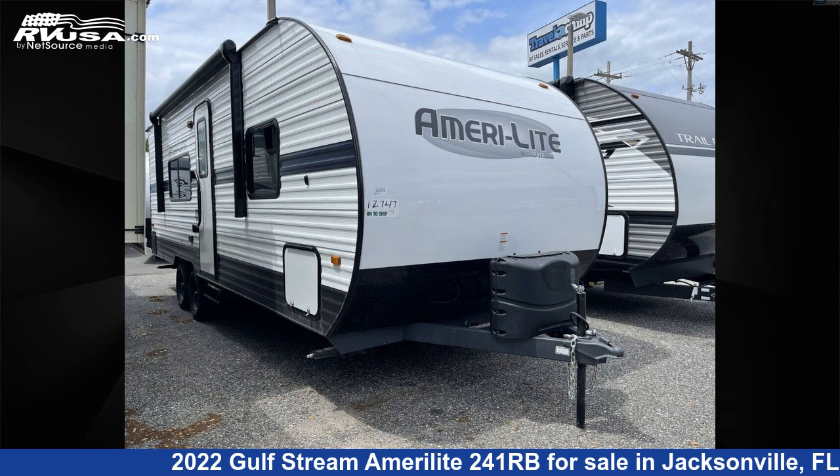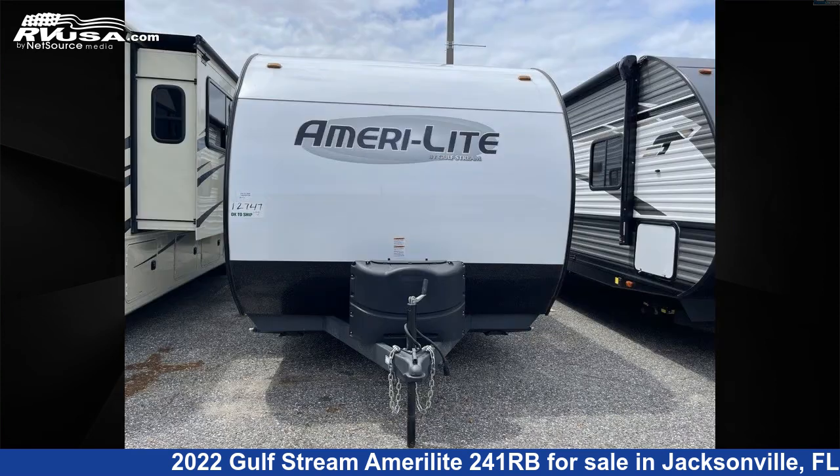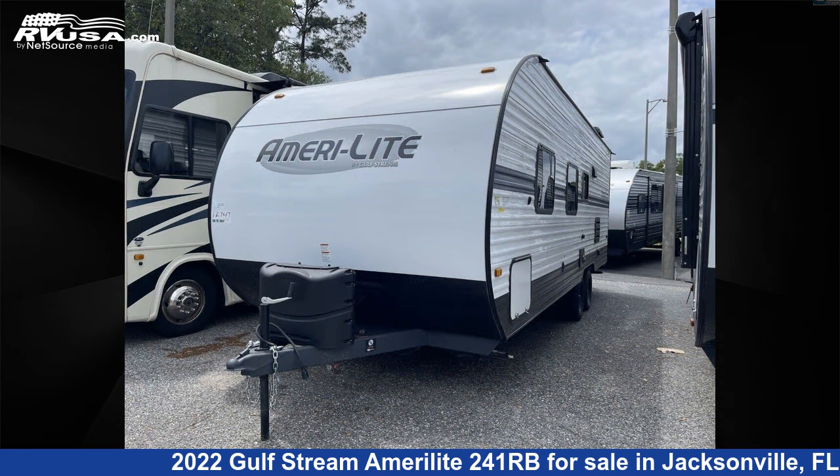This 2022 Gulfstream Amerolite 241RB is a travel trailer RV. It is located in Jacksonville, Florida 32065 and is offered for sale by Travel Camp of Orange Park South. This new Gulfstream is 26 feet 0 inches in length and features a silver interior, sleeping 6.